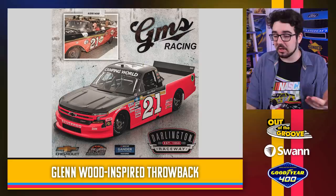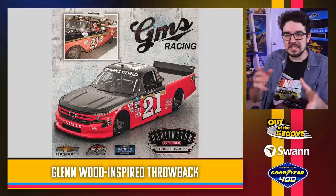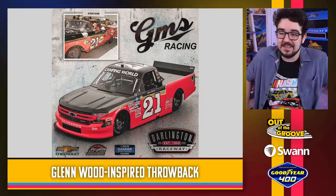Just getting all the GMS trucks out of the way — a Wood Brothers, Glenwood-inspired throwback. It's a little weird to see that 21 with this scheme style on a Chevy, but this look is immediately recognizable. If you're not going to have any sponsors on the truck, you got to do something fun with it. This looks pretty solid.